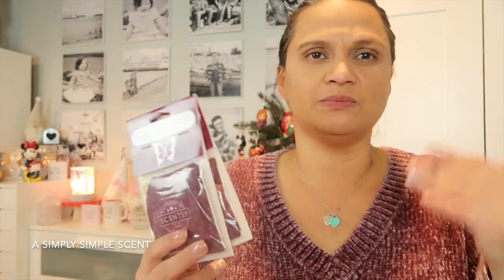Putting a scent pack in your purse makes it really smell good. You can also put them in your gym bag, closets, linen closets, drawers, makeup drawers, clothes drawers — whatever you like. They're made specifically for Scentsy Buddies but you can use them anywhere to give that place a nice refreshing scent.